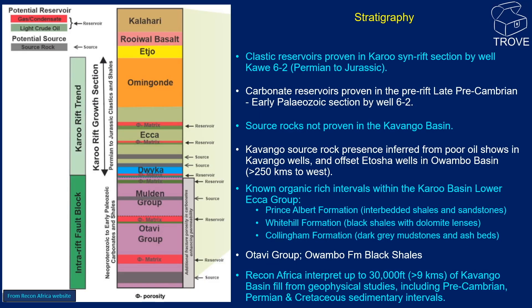This slide summarises the stratigraphy of the Kavango Basin. It seems clear that well 6-2 encountered an upper clastic interval that Recon Africa have dated as Karoo, as well as an underlying carbonate interval dated as Lower Paleozoic, Mulden and Otavi groups. Source rock presence has not yet been reliably demonstrated in the Kavango Basin, but is inferred from poor oil shows in Recon Africa well 6-2 and from the offset Etosha wells in the Owambo Basin to the west, where the Otavi group black shales have been encountered and believed to have some source potential. The Karoo echo group regionally contains organic-rich shales, but it is not clear if these were encountered in the Recon Africa wells. Recon Africa have interpreted over 9,000 metres of Kavango Basin fill from the Pre-Cambrian to recent sediments.